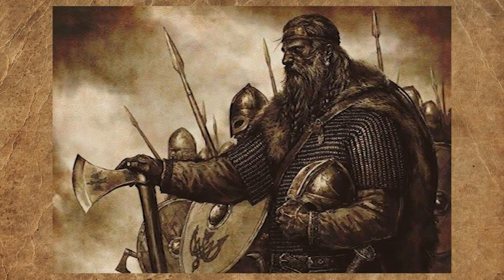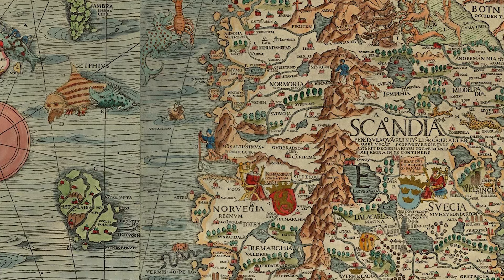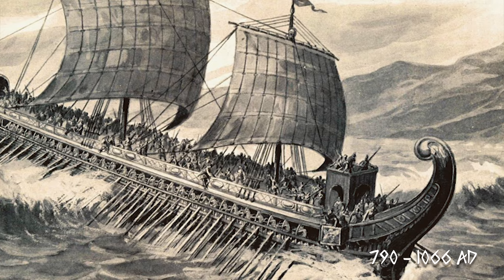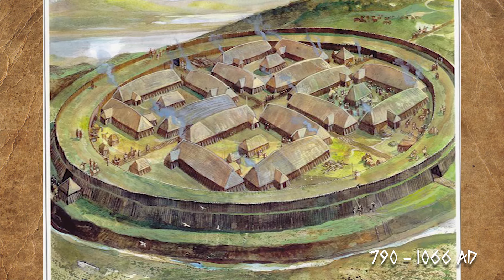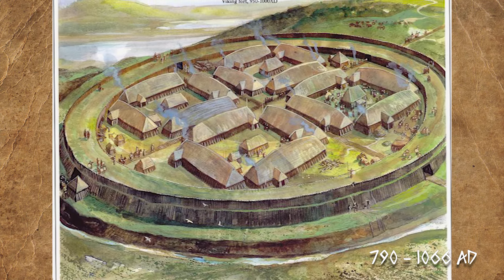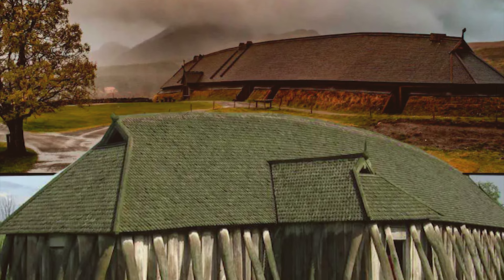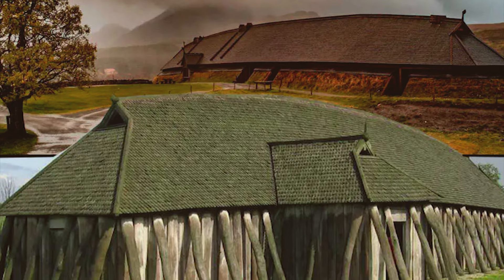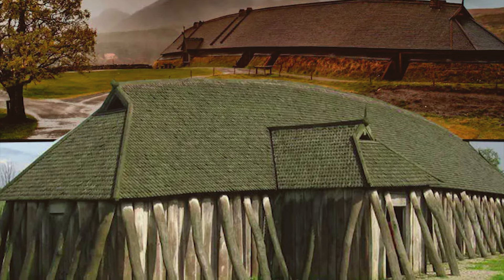The Viking Age in Scandinavia is typically considered to have occurred between the late 8th and the late 11th century, spanning roughly from the late 700s to the late 1000s AD. They lived in a range of settlements including villages, farms and trading centres. These settlements could vary in size from small hamlets to larger towns, and were typically located near waterways for access to trade routes and fishing. Most typically, they inhabited what were called longhouses — large rectangular buildings with a long and narrow layout, typically 7 metres wide and anything from 15 to 75 metres long, which is crazy.